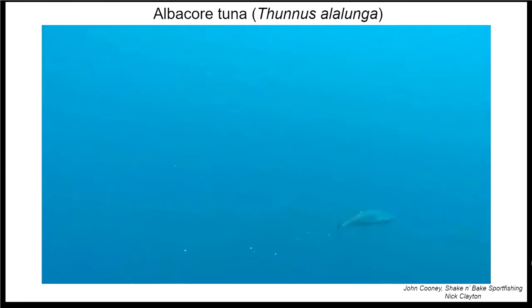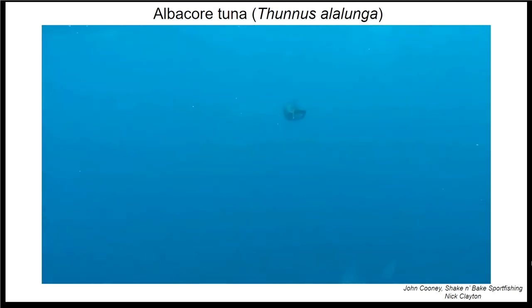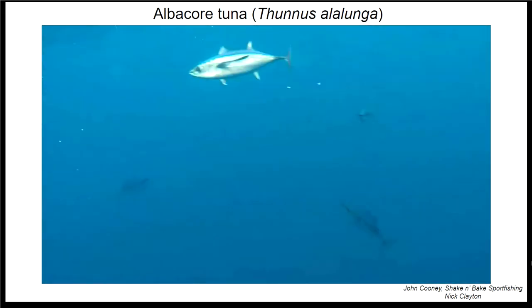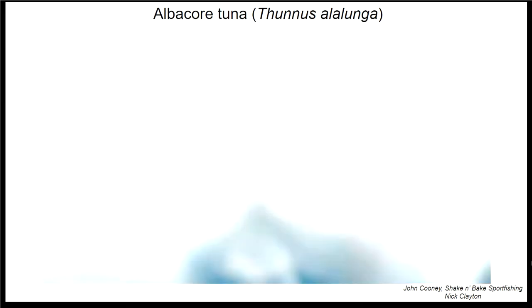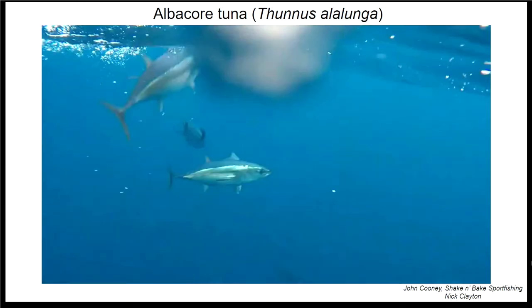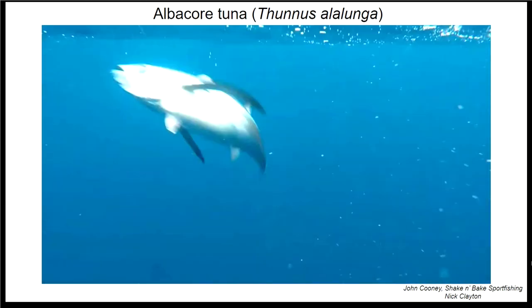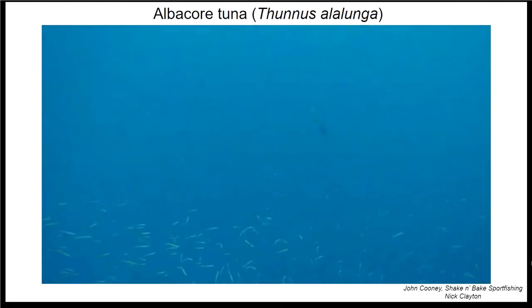Just to kick off some background: the very first thing I want you to remember is that albacore are an organism — they're not just food. They're a highly migratory species with many adaptations for swimming fast and long distances. Albacore have really long pectoral fins that give them extra lift in water, making them more energy efficient. They're warm-blooded, endothermic, and really fast apex predators that hunt in large schools.